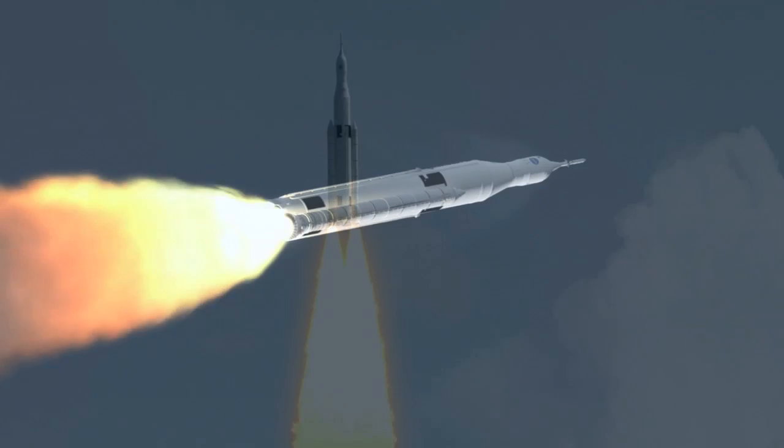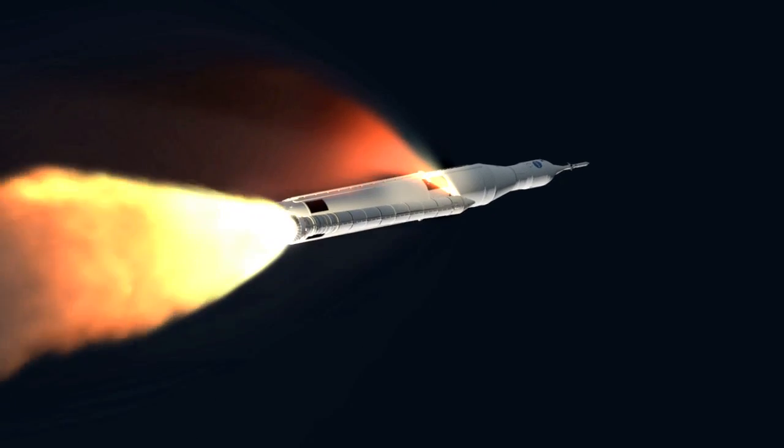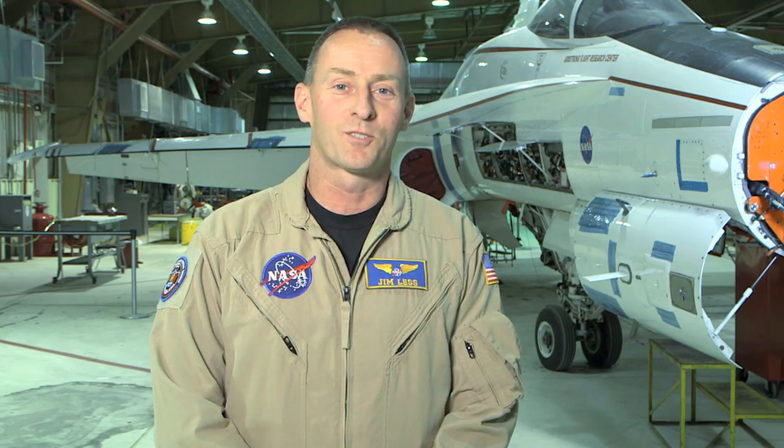This rocket, the Space Launch System, is designed to carry the Orion Space Capsule, which will be the next spacecraft getting American astronauts back into orbit. I was very proud to be part of the LVAC project and helping NASA turn science fiction into science fact.